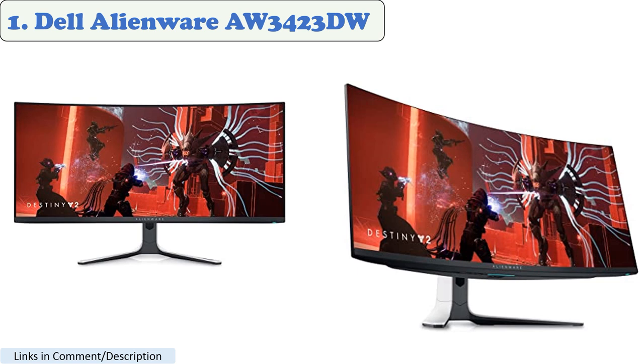Number 1: Dell Alienware AW3423DW. This monitor features a QD-OLED panel that provides excellent picture quality. It has a 3440x1440 resolution, a 175Hz refresh rate, and a 1ms response time.